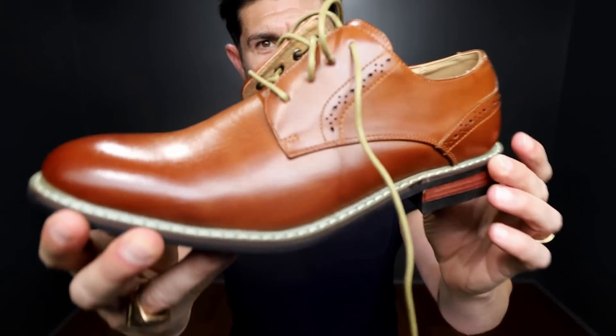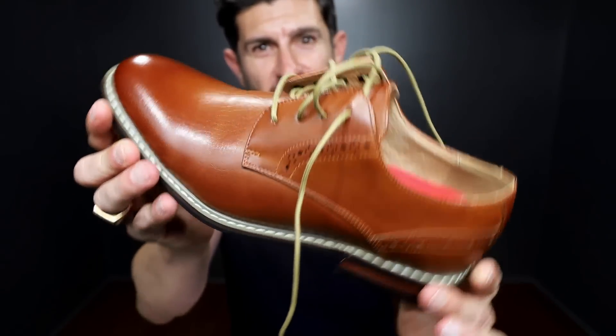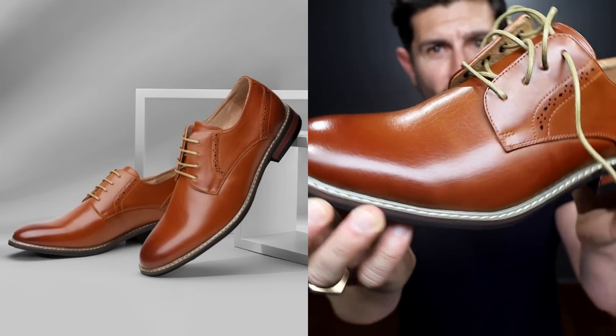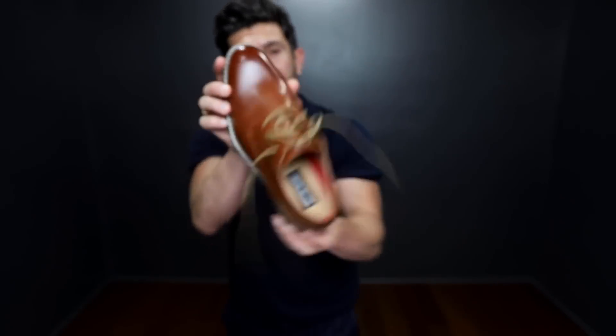The regular price of these Oxfords is $55, but there's a discount code down below. The toe box is clean, it's sexy — not too pointy, not too square. It is a perfect Oxford. A little bit of broguing, sexy detail on the heel. If you are looking for an incredibly sexy, stylish pair of shoes that is not going to break the bank, hit that link down below.